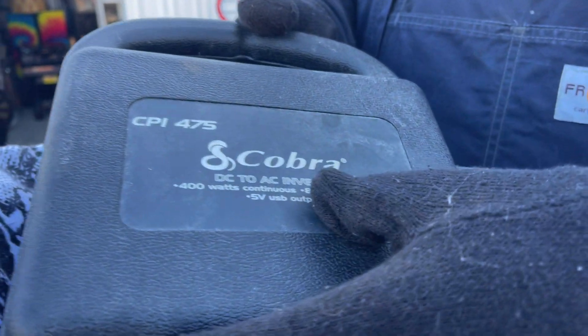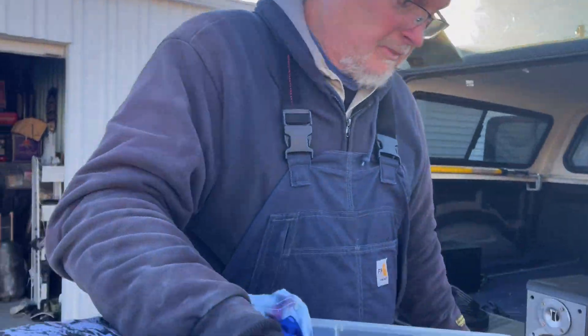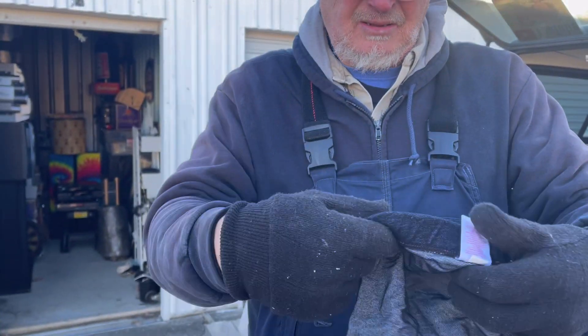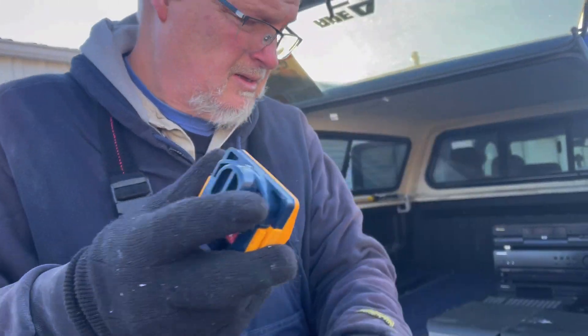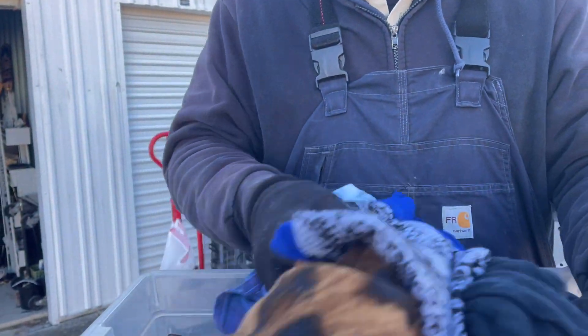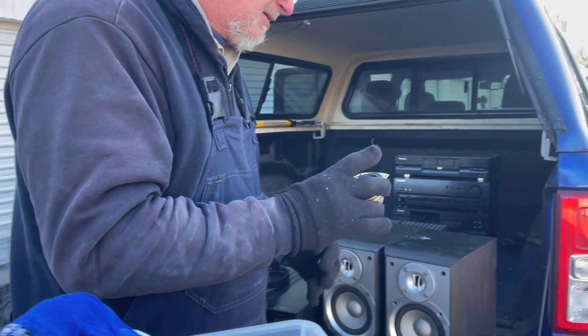A DC to AC inverter, 400 watts — so you plug it into your battery. I hope it's still in there. So are these clothes? Kids' clothes — some of them are kids' clothes. Make sure there's nothing down in there. Unless these clothes are great, they're getting donated.